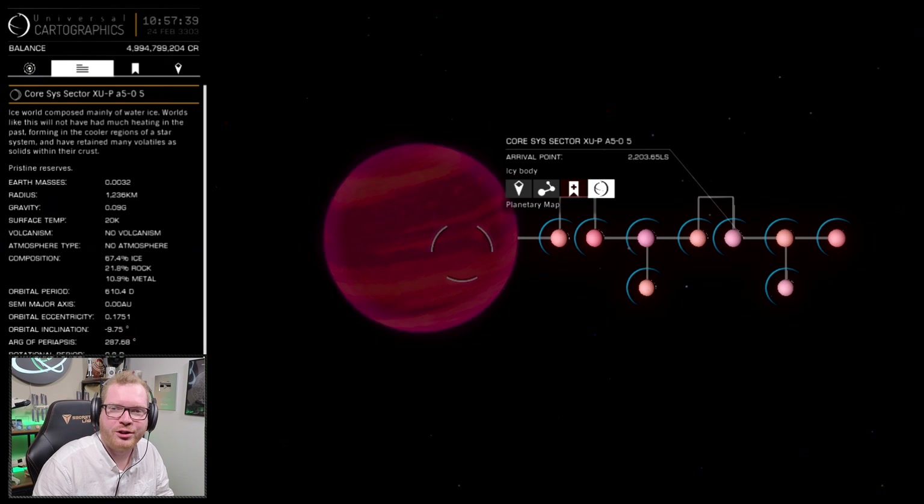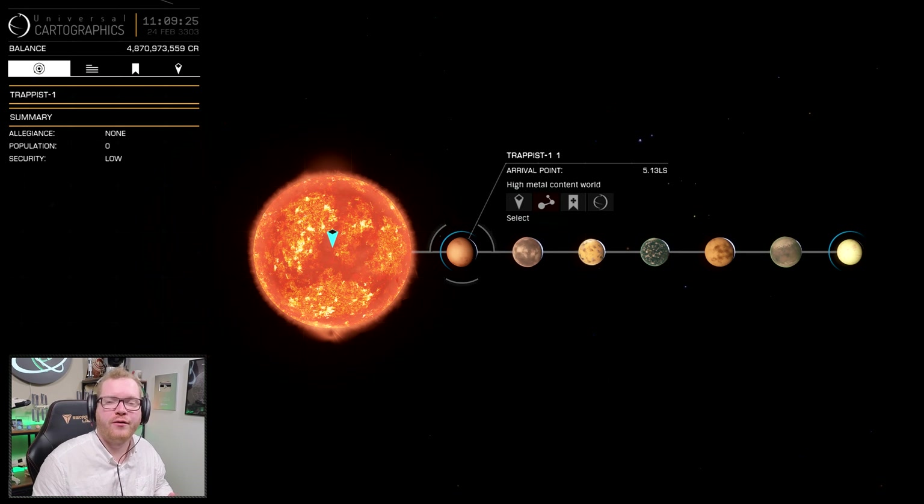Back then the in-game system was originally called Core System XU-PA5-0 — nondescript, nothing special, a brown dwarf system. It was a brown dwarf, so the mass was not terribly far off from the actual star, and it was also listed with seven planets. After the real-world discovery, Frontier went out in a subsequent patch and renamed and recreated the system to match the scientific discoveries, making it into almost what we have today.